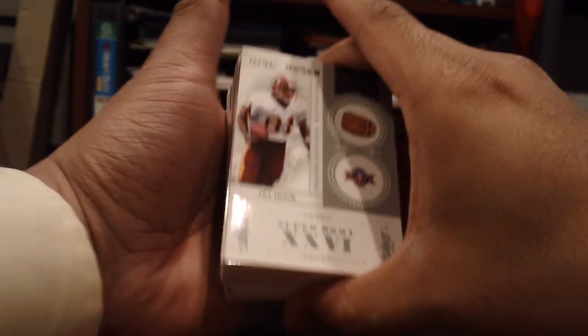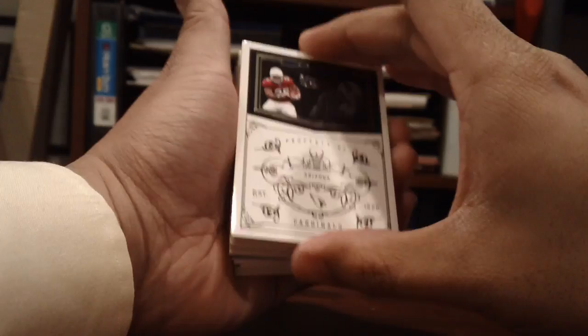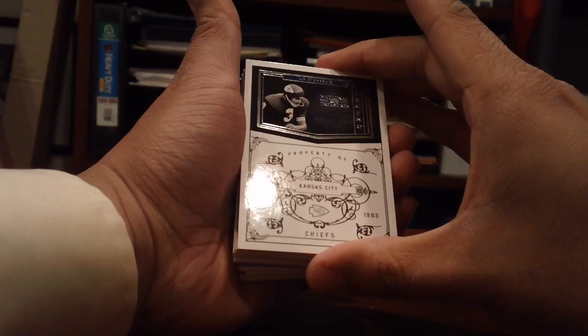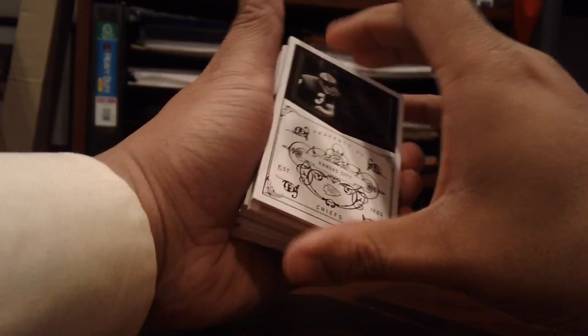Next card is a base card of Chris Beanie Wells — pretty nice look, little picture up top, property of Arizona Cardinals. I think these are numbered to 99 — yep, 17 of 99. Next card is Jan Stenrod, Hall of Fame legend for the Chiefs, number 99 again.